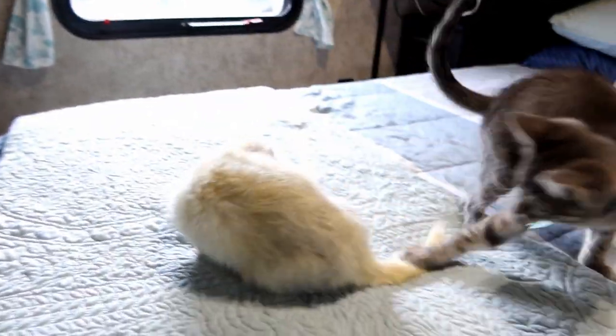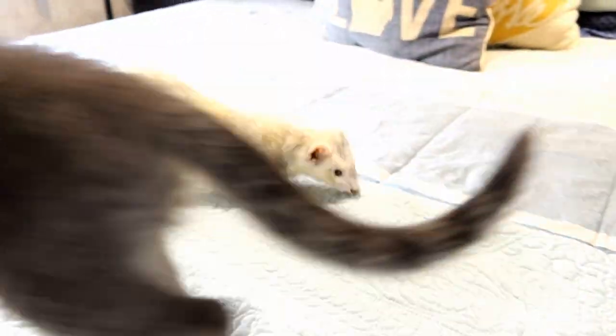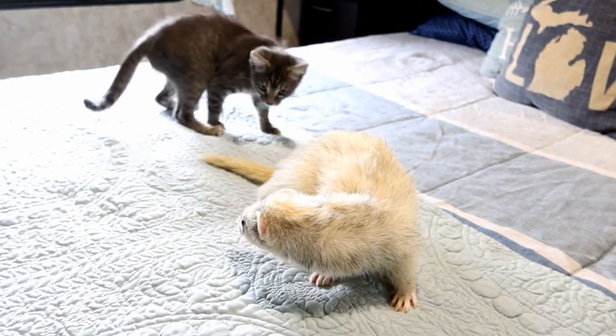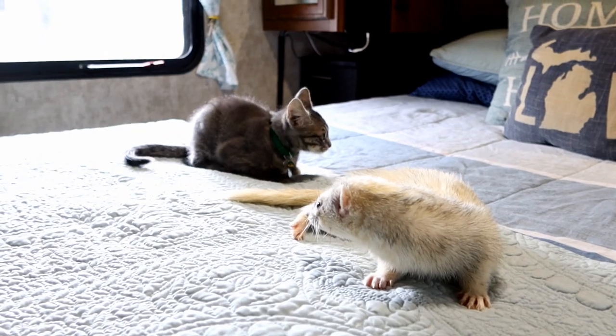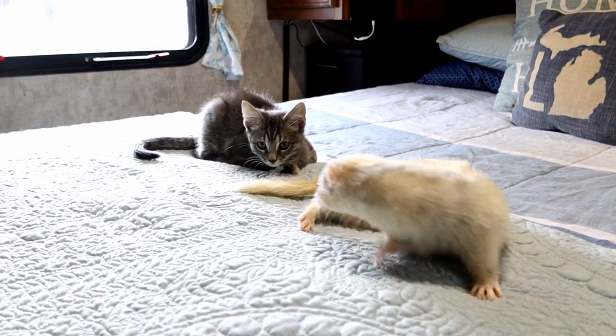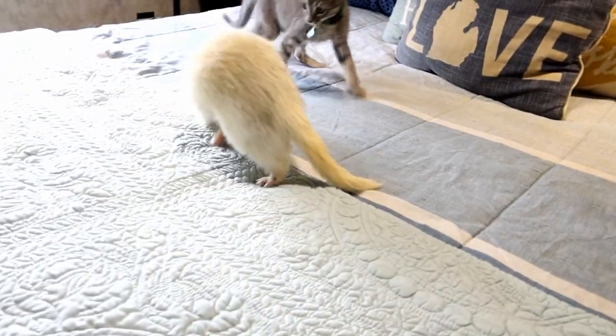We tried Winky first and made sure to do it in an area that wasn't the ferret's cage. Honestly, one of the biggest issues was Loki really liked playing with their tails, just like he enjoys chasing those little furry cat toys. Loki actually even chases his own tail occasionally.